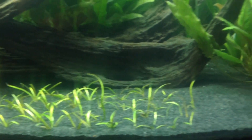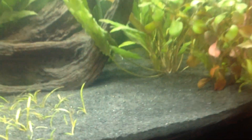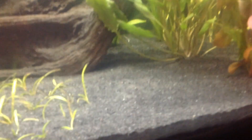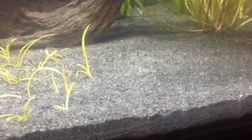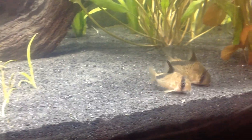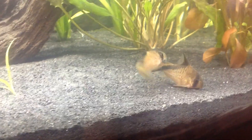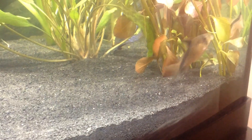This is the new substrate — I got rid of the regular fluorite and now I'm using the Seachem black sand fluorite, which is made for plants and is really good for them. There go my Melini cory cats — they really like the sand. Cory cats and sand go together well; they clean it up, really love it, and it's easier on their bristles and doesn't injure them.